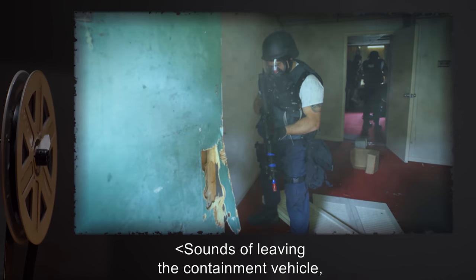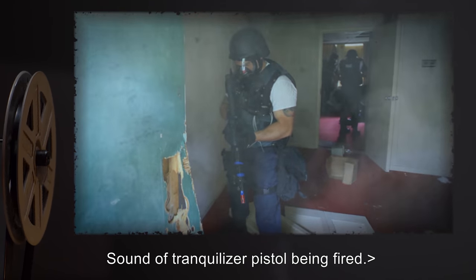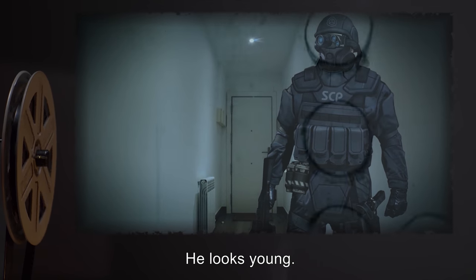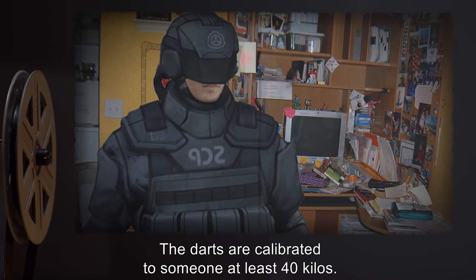Sounds of leaving the containment vehicle, approaching the house, and bashing in the door. Sound of tranquilizer pistol being fired. Delta: The sun's down. Lead: He looks young. Beta: Check his vitals. Make sure the drugs aren't too much of a shock to his system. The darts are calibrated to someone at least 40 kilos.